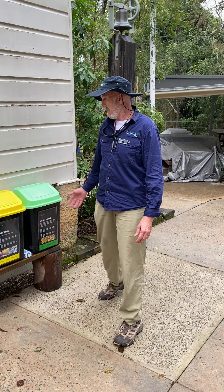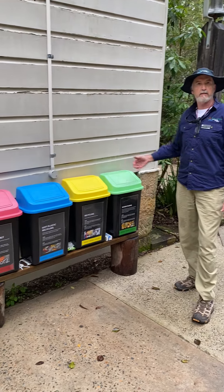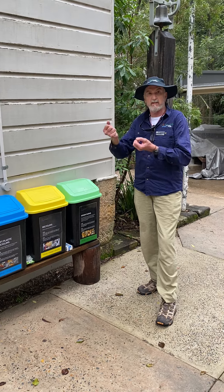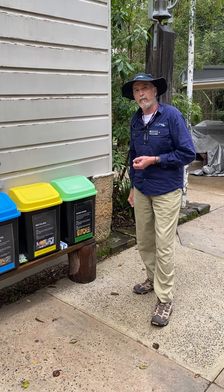Hi, I'm David and I'm part of the Brewongle team. I'd like to show you our bin system. When we've got some rubbish and we need to put it somewhere, we need to think about where it goes.